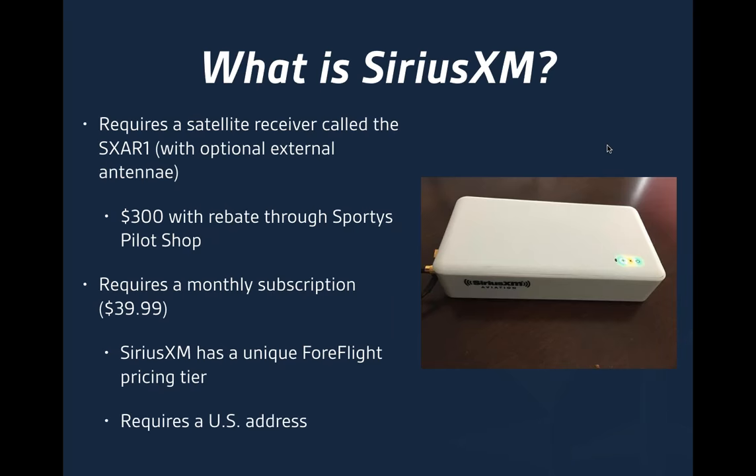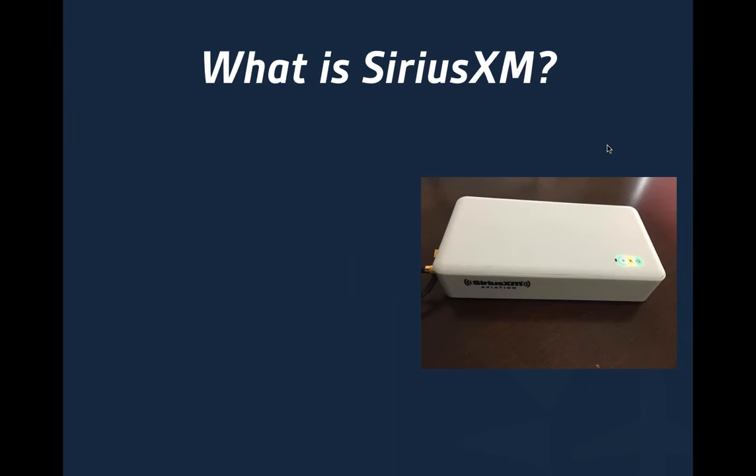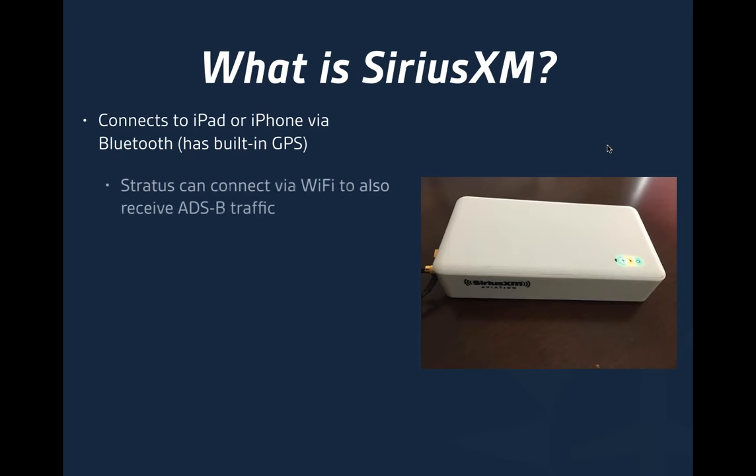Unfortunately, it does require that you have a US address. We're working with SiriusXM for Canada to get it in there, but right now you have to have a US address to sign up. It connects to the iPad or iPhone via Bluetooth, which is really an important aspect of this. It also has a built-in GPS. If you have an ADS-B receiver like the Stratus, you can connect that via Wi-Fi and still receive traffic from ADS-B in addition to connecting via Bluetooth to the SiriusXM box, so you get the best of both worlds.